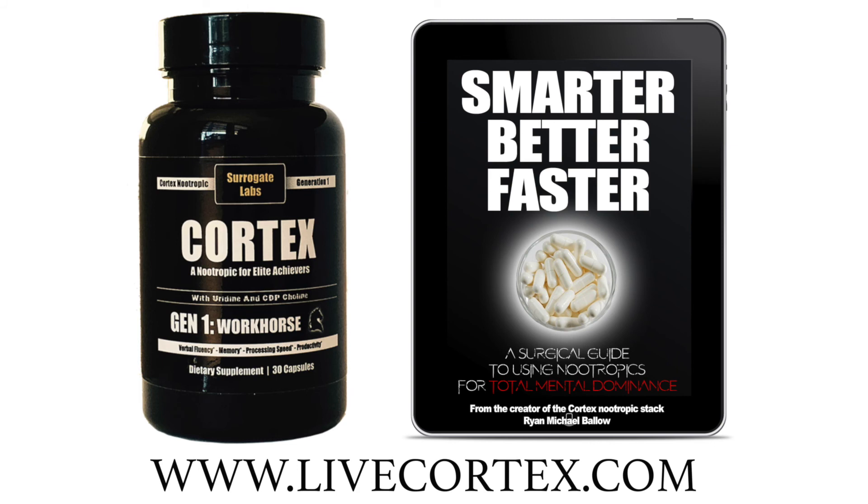The Smarter, Better, Faster book — this is a surgical guide to using nootropics for total mental dominance. We've got stacks in there: power stacks, verbal fluency stacks, working memory stacks. We've got modafinil strategies and everything else you can think of, including a whole sector on nootropics questions answered. Smarter, Better, Faster — the most powerful nootropics guide on the planet. Livecortex.com.